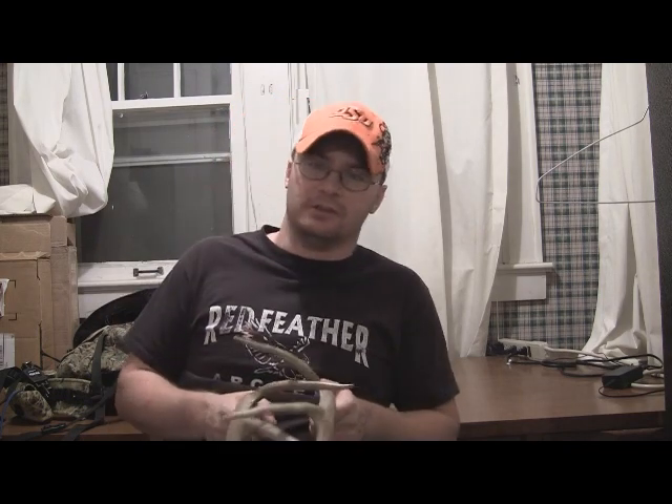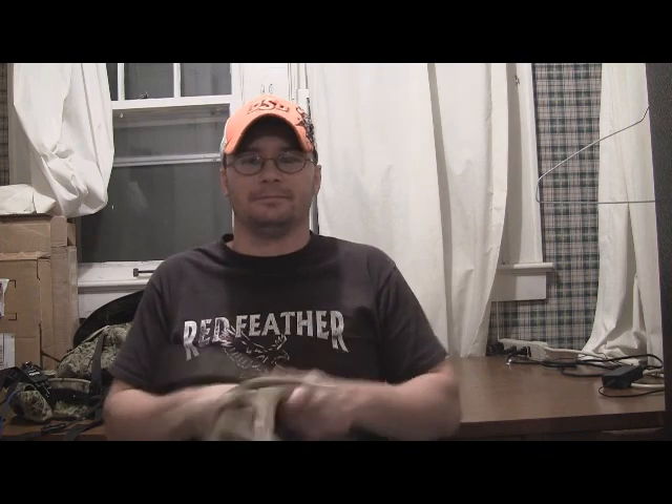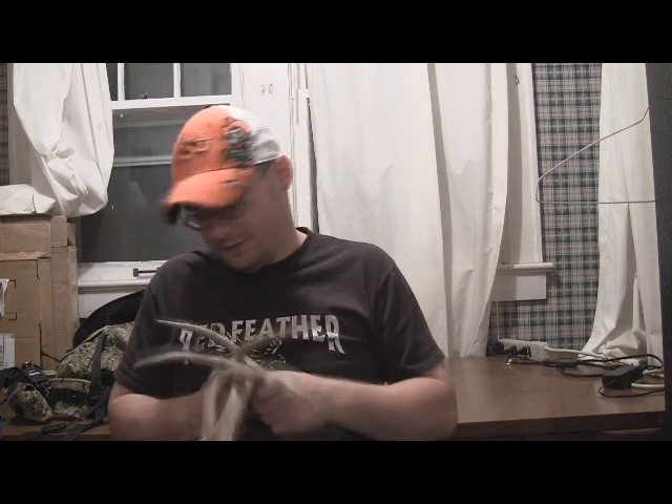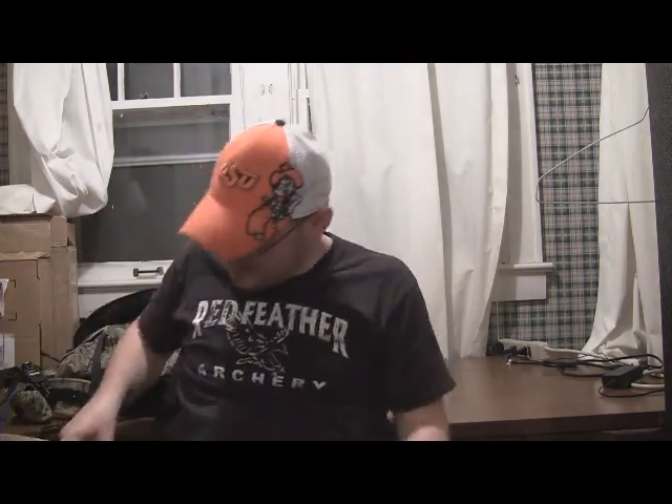I see guys on TV doing aggressive shaking all the time. Roger Ragland — I love this man to death — has got to be the worst rattler I've ever heard. He just goes hard and fast, and then of course he's Roger Ragland and a big buck comes in. But it's never worked like that for me. That has never sounded realistic to me, and I try to sound as realistic as possible.